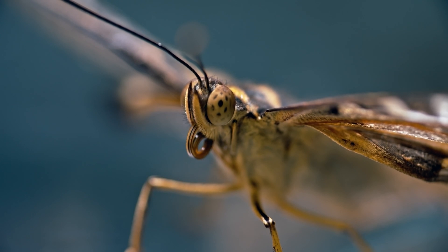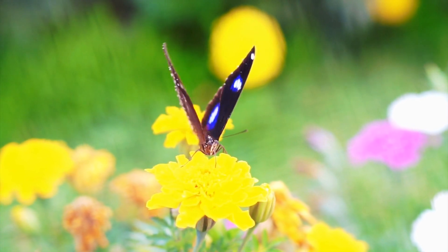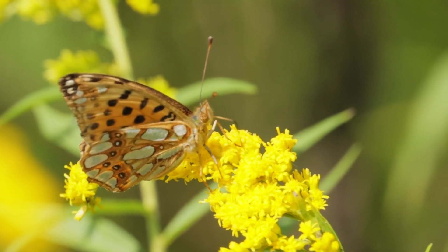So there you have it — the wonderful world of butterflies. A realm filled with colour, transformation and wonder. Now it's time for the butterfly quiz.